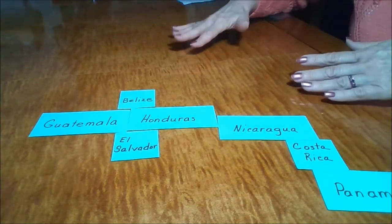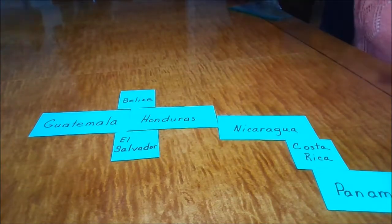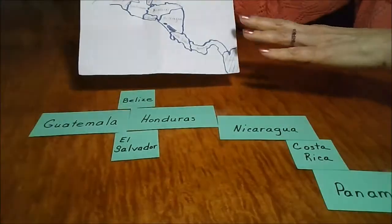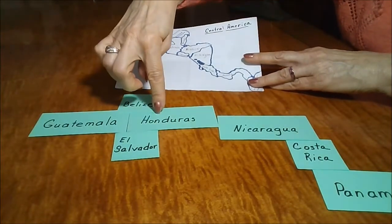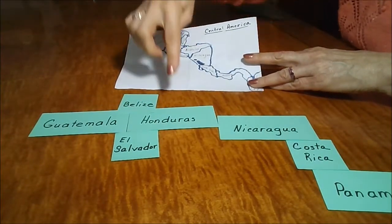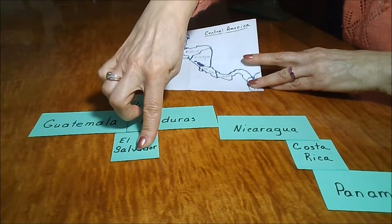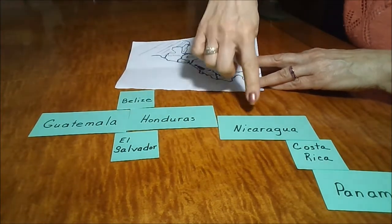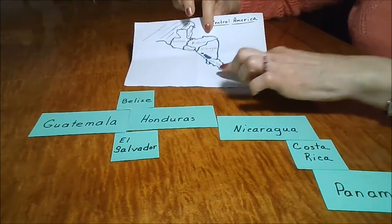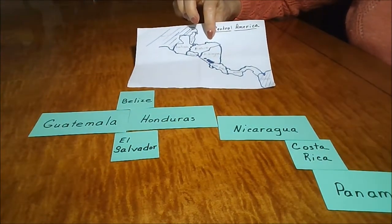Let's see — get the map back. It was Guatemala, yes. Next to it was Honduras. El Salvador was to the south, Belize was to the north. Nicaragua, Costa Rica, Panama.